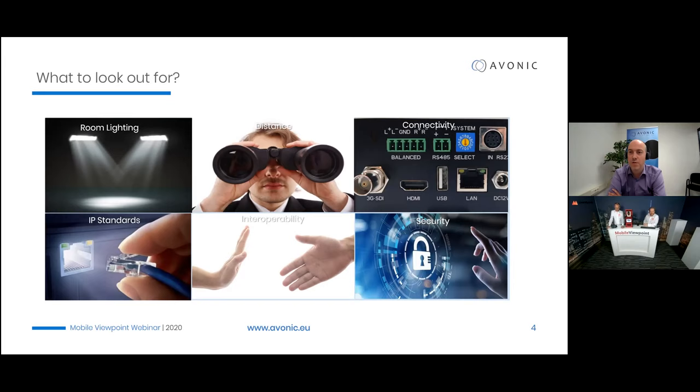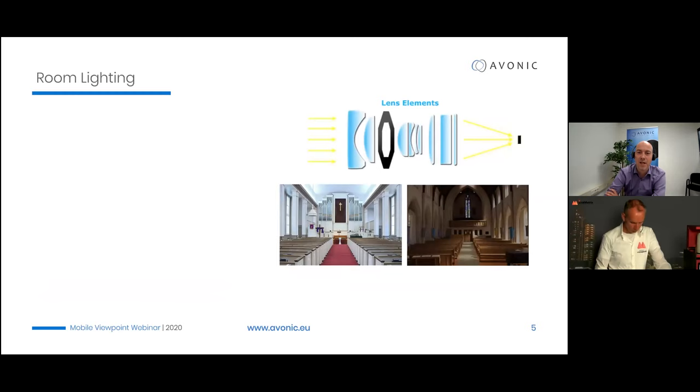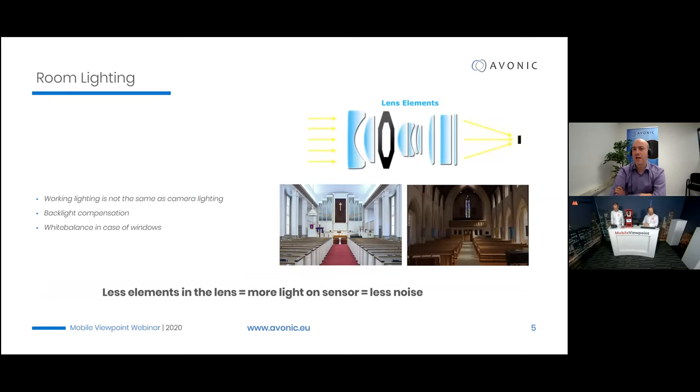A studio camera and a general purpose camera are two different things. Distance is important — make sure everything is in the picture. Connectivity: right now there's a lot of noise about IP standards, but if you combine with Mobile Viewpoint, you don't need to worry about that. From an interoperability perspective, our commitment is that if there are any issues with the camera in combination with the system, we will fix them. Content security is also increasingly important — within the Mobile Viewpoint platform that's already taken care of, especially for sensitive content like medical applications.